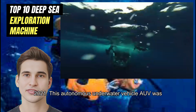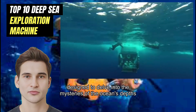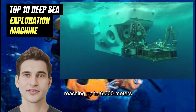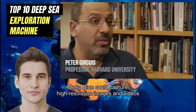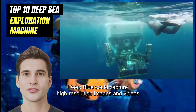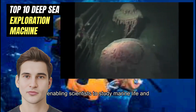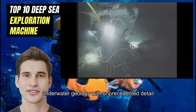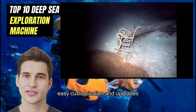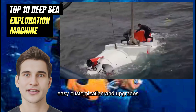Deep Blue was a revolutionary underwater exploration machine developed by Blue Robotics in 2021. This autonomous underwater vehicle (AUV) was designed to delve into the mysteries of the ocean's depths, reaching up to 6,000 meters. Equipped with advanced sensors and cameras, Deep Blue could capture high-resolution images and videos, enabling scientists to study marine life and underwater geology with unprecedented detail.